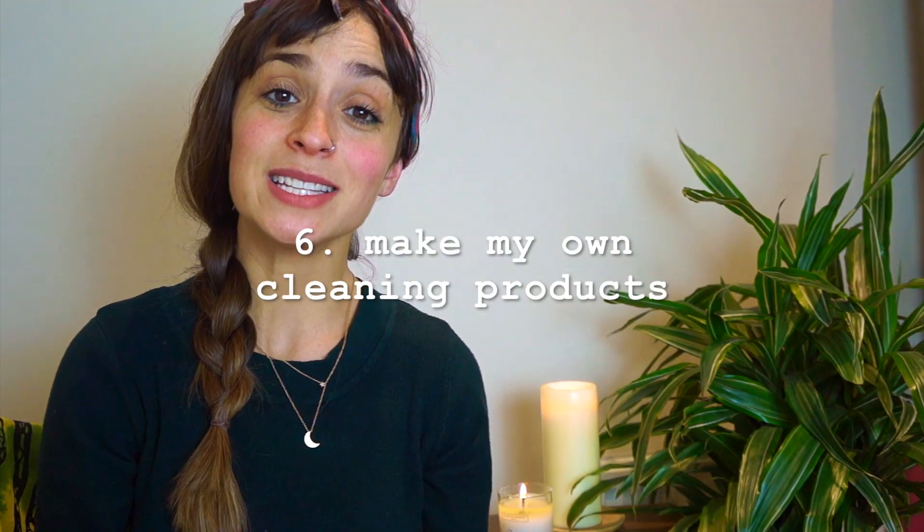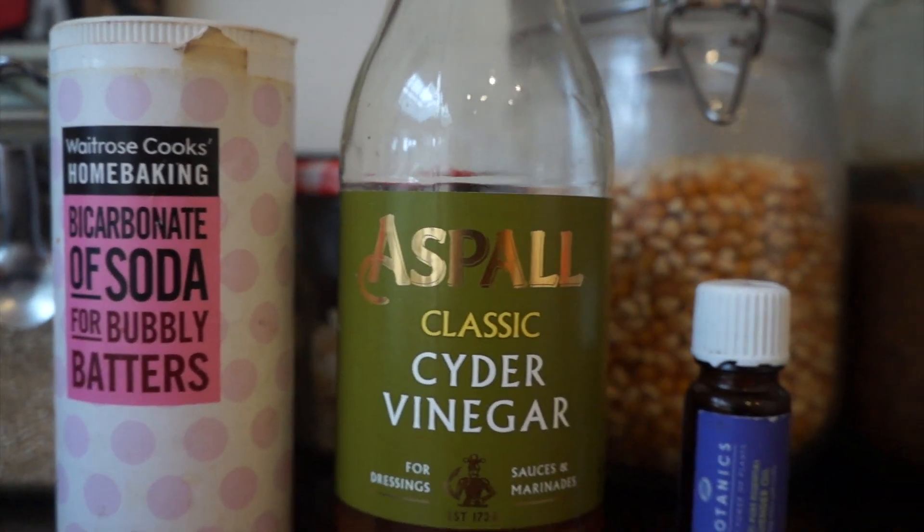The sixth thing I'm going to be doing in 2018 to reduce my waste is to start making my own cleaning products. There are so many natural ingredients we can use to clean our homes — things like bicarbonate of soda, vinegar, and essential oils. All of these are amazing natural cleaning agents and I definitely want to be making better use of them come 2018. If you know any cool recipes, please comment below.